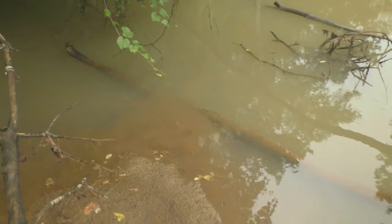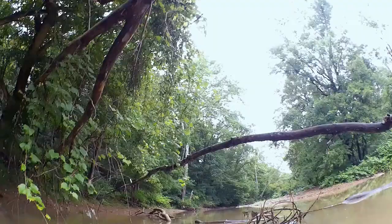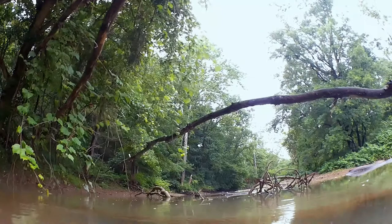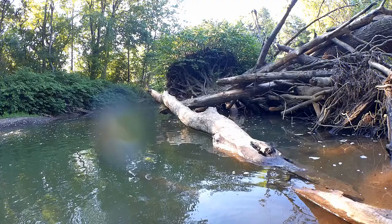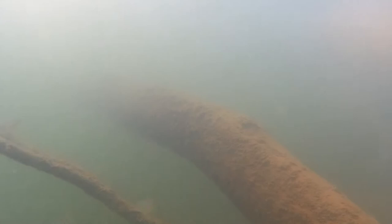Our sediment experiments were run in a closed system — a container of still water. But in nature, moving water can carry sediment downstream. Sheltered pools and pockets like this one, away from the main current, receive more sediment pollution than fast-moving areas of the stream, allowing for large debris and sandbars to be deposited. Fast-moving water can remove sediment and debris during storms, changing the shape of a stream channel. Deep pockets of fast-moving water, therefore, create better habitat for adult fish.